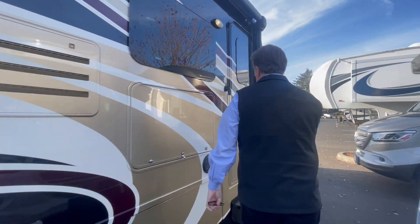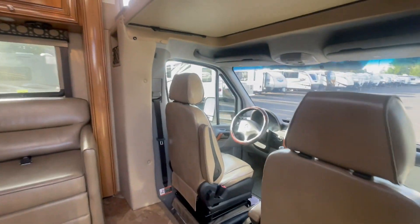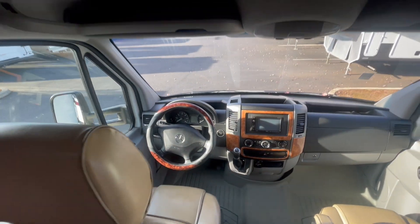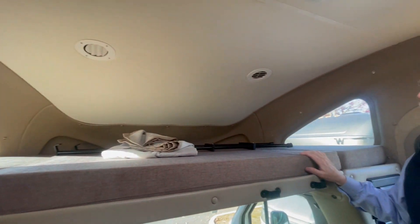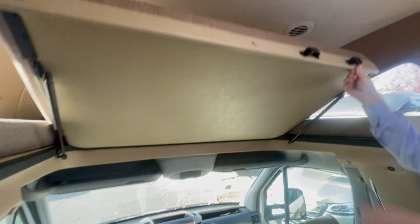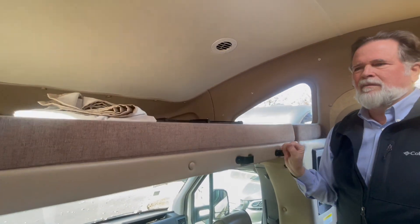Come on in and let's take a look at the other side. Of course we've got our Mercedes-Benz dash that you're familiar with. Both seats up front swivel around and they become part of the living area. And right here you've got your overhead bunk area — this flips up and out of the way when you don't need it, but when you do it's a great place for people to stay.